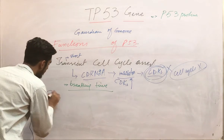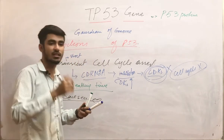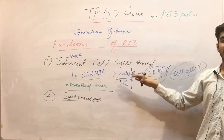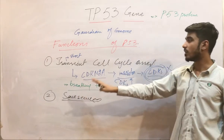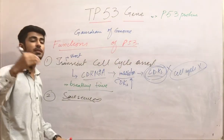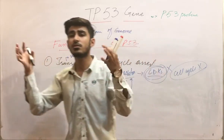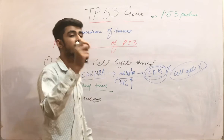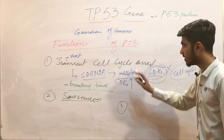The second function of P53 is senescence — complete cell cycle arrest, not transient. When there is a brief arrest and DNA is repaired, P53 concentration decreases and the cell becomes normal. However, if the stresses are very numerous — DNA damage, hypoxia, and oxidative stress occurring together — P53 will cause senescence, meaning complete and permanent cell cycle arrest.